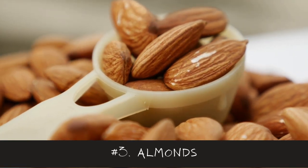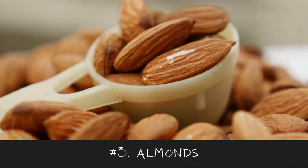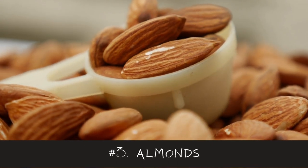Number 3 is Raw Almonds. They contain a lot of calcium and magnesium and can be paired with bananas for a powerful lactogenic snack.